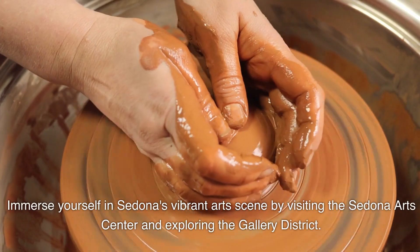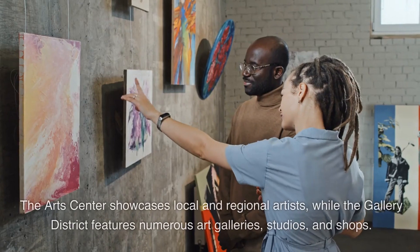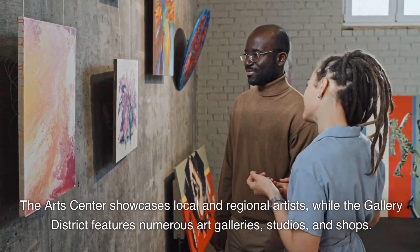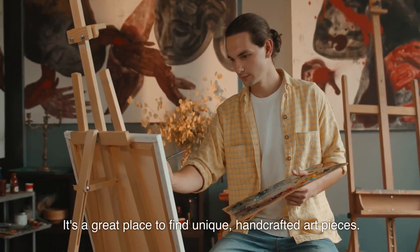Immerse yourself in Sedona's vibrant arts scene by visiting the Sedona Arts Center and exploring the gallery district. The Arts Center showcases local and regional artists, while the gallery district features numerous art galleries, studios, and shops. It's a great place to find unique, handcrafted art pieces.